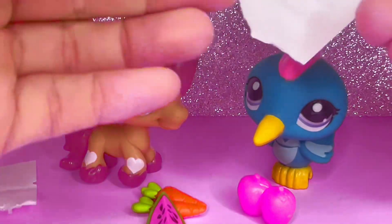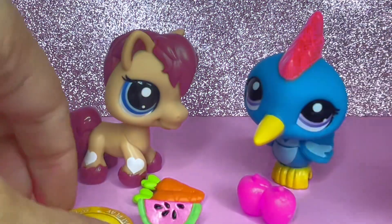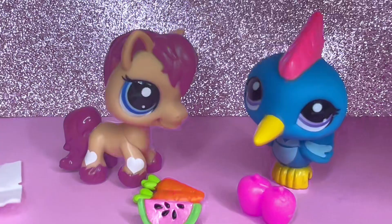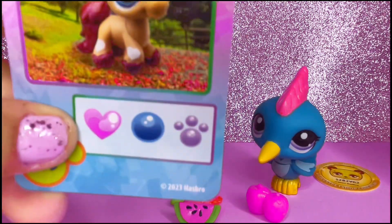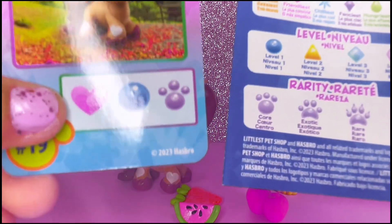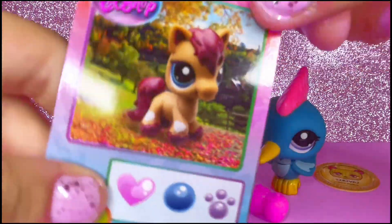Let's go ahead and look at our collector's card and see which one we got. Here's our virtual code — you guys can redeem that in the game on Roblox. And of course, we got the Clydesdale card. That's so amazing! It's the Friendliest, level one, and it's a core pet. So that's exciting.